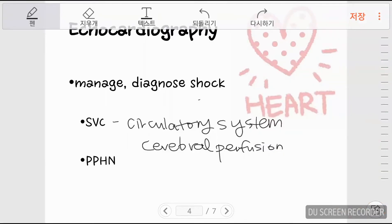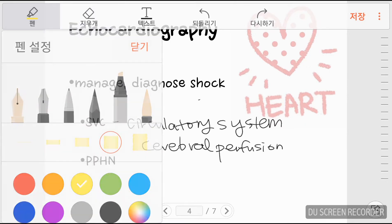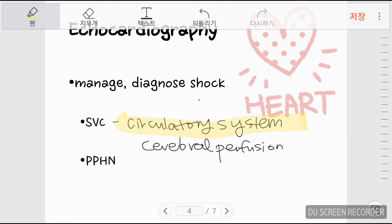Aside from biomarkers, functional echocardiography may be done to find out the cause of shock and help manage neonatal shock. Through functional echocardiography, the function of the circulatory system may be accurately measured. The best available method in monitoring central perfusion is by assessing SVC flow by echocardiography. Blood flow through the SVC is also known to be related to cerebral perfusion.